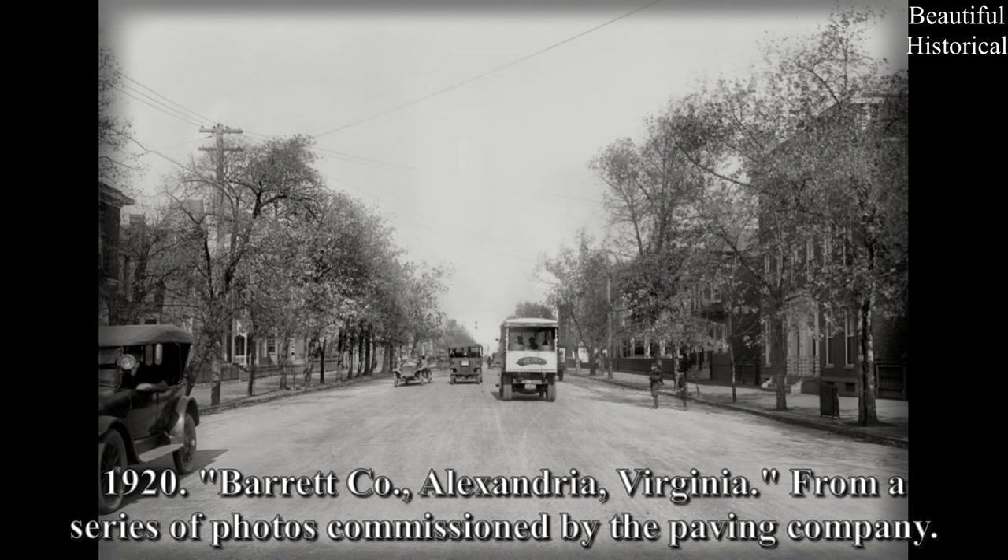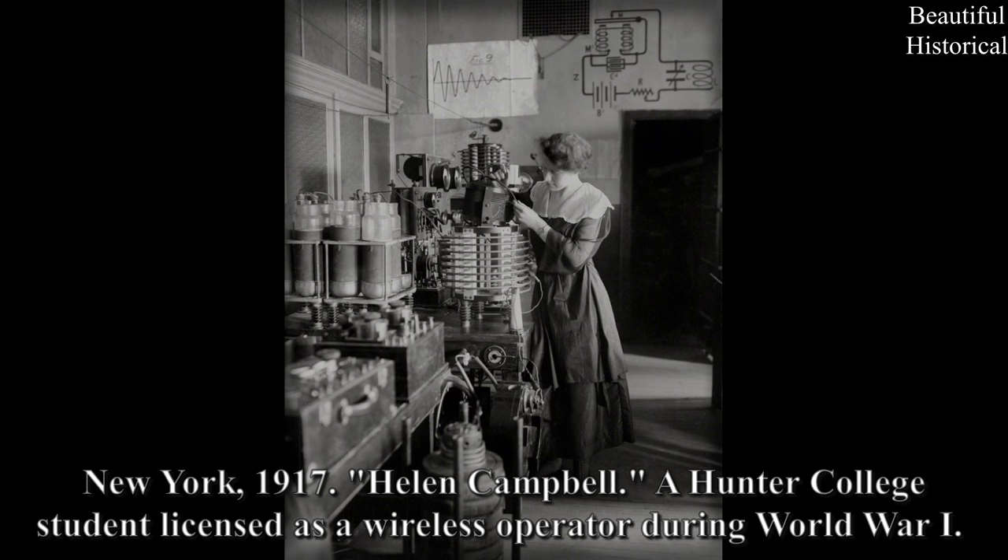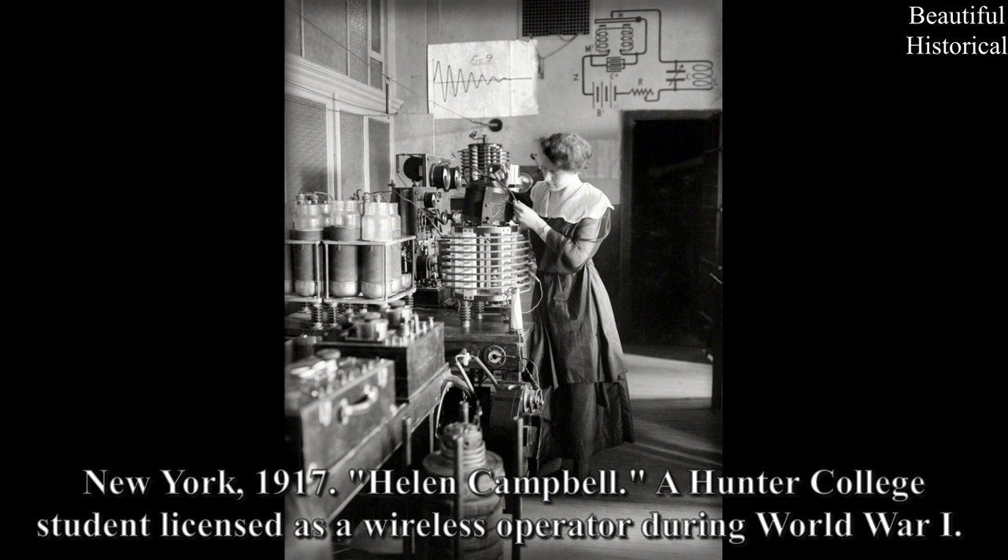1920. Barrett Company, Alexandria, Virginia — from a series of photos commissioned by the Paving Company. New York, 1917. Helen Campbell, a Hunter College student licensed as a wireless operator during World War I.